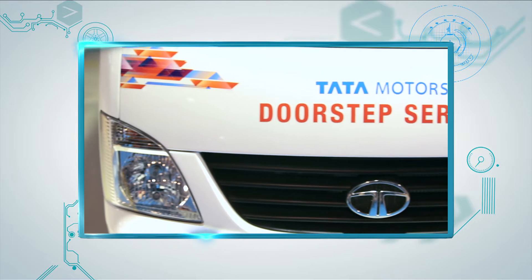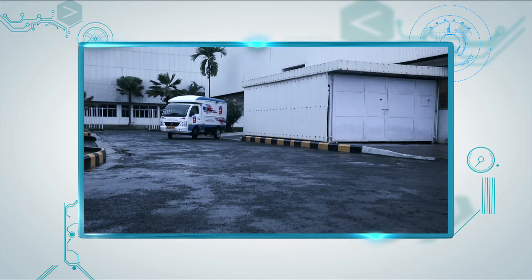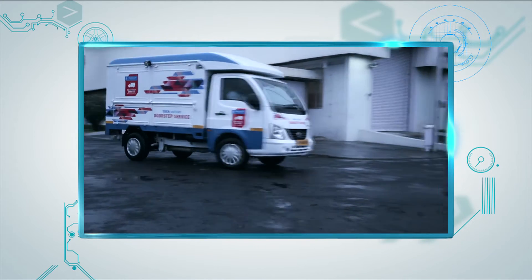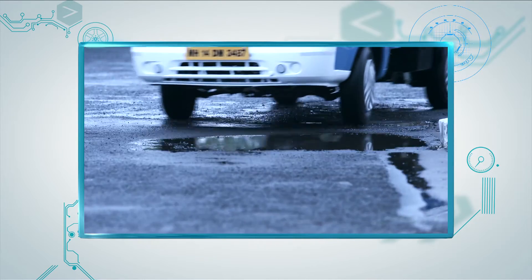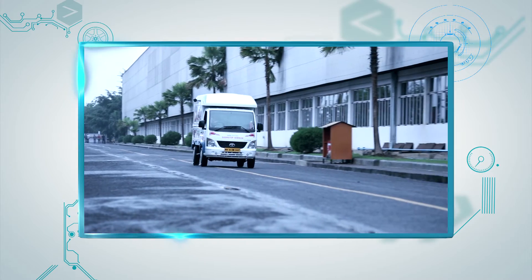Tata Motors has introduced doorstep service for customers in remote areas who stay far away from the service centers. A doorstep service van provides the convenience of scheduled services and minor repairs to customers right at their door, saving time and fuel.